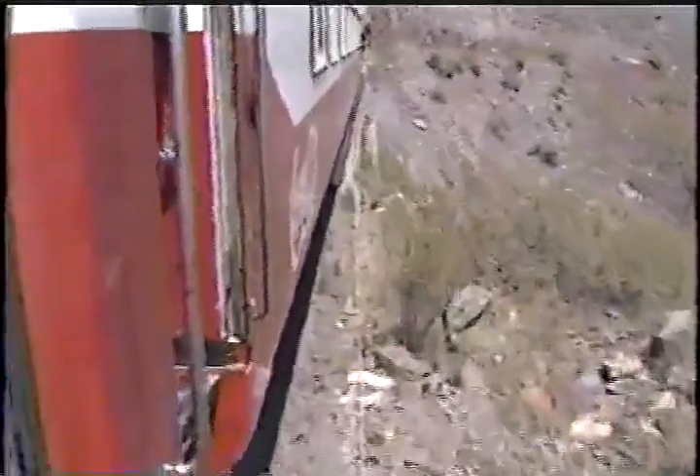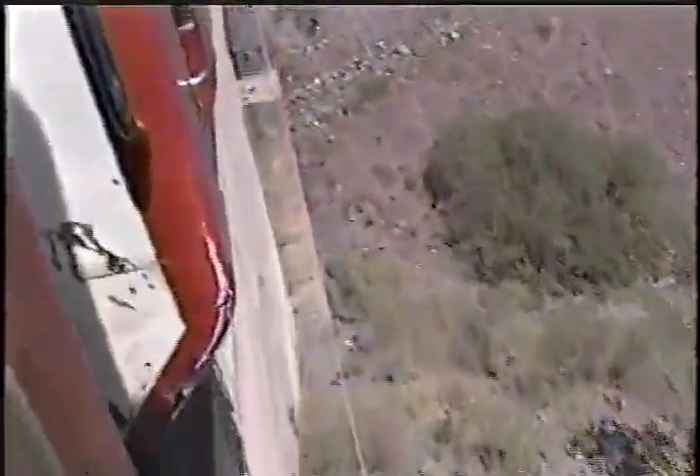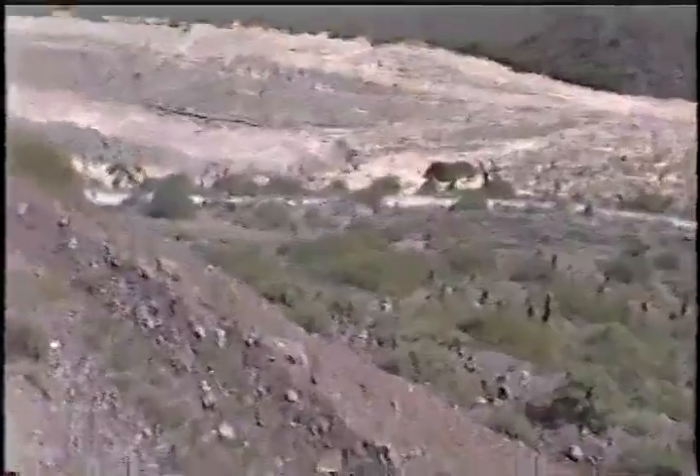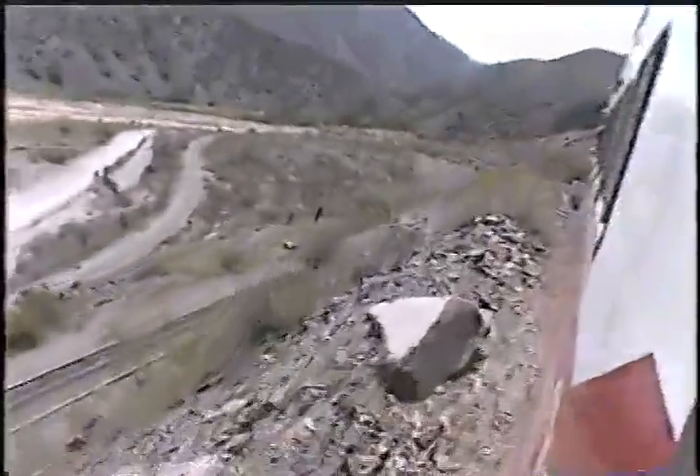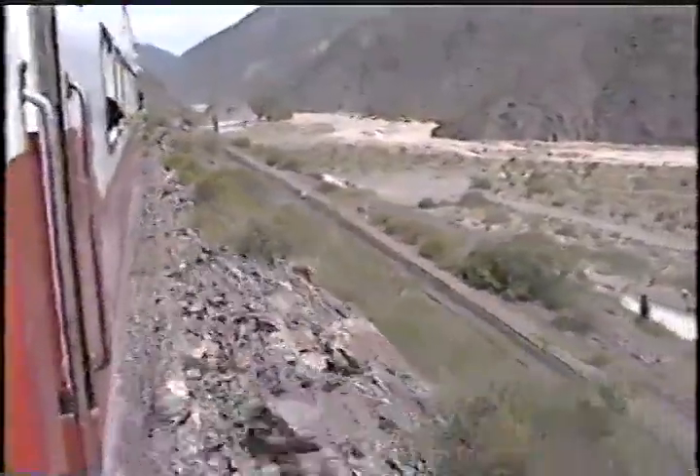Ahora tenemos un viaducto y otro viaducto más. Luego el tren se va a detener y va a iniciar, después que el cambista haga su trabajo, por una vía ascendente hacia San Antonio de los Cobres. Ya se ve el paisaje, las vías que van quedando debajo.